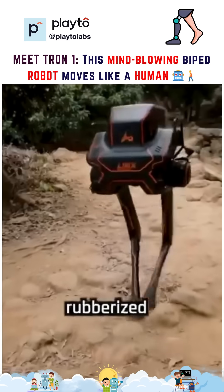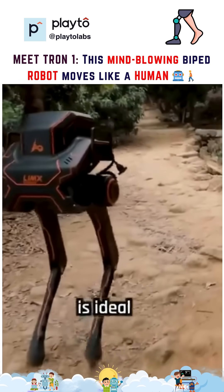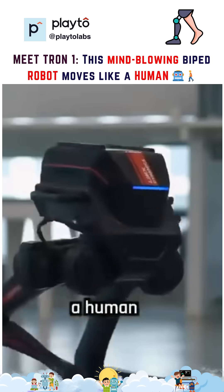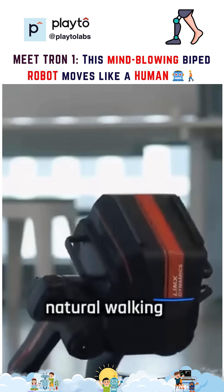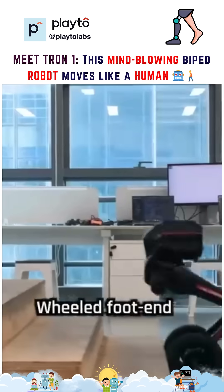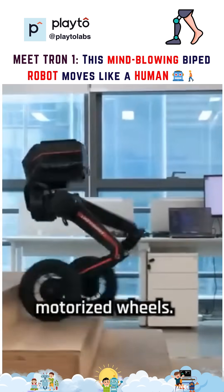The point foot, a rounded rubberized nub, provides agility and is ideal for navigating uneven surfaces. The sole footend mimics a human foot, enabling a more natural walking gait. And for speed and efficiency on flat surfaces, the wheeled footend allows the robot to roll on motorized wheels.